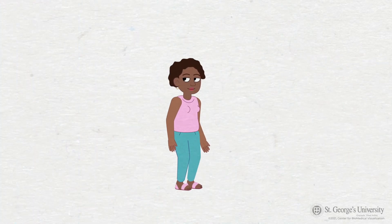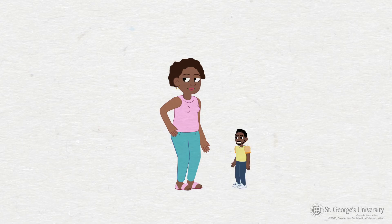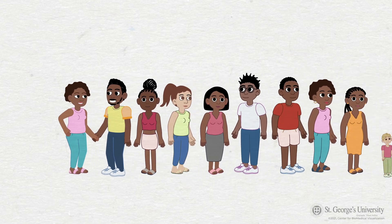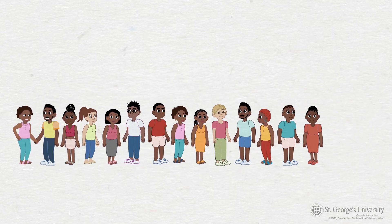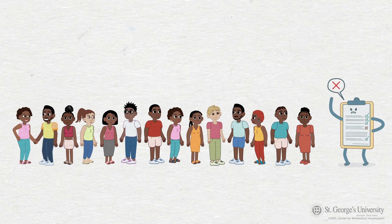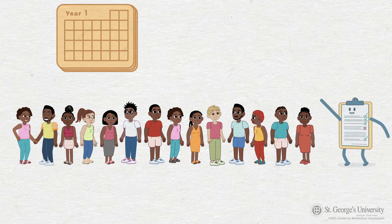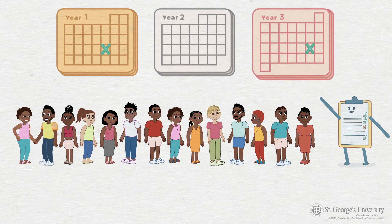Most women infected with high-risk HPV do not show any symptoms. This is a big problem, as those infected may unknowingly spread the infection to other sexual partners, and also miss the opportunity for an early diagnosis. Early diagnosis decreases the chance of small abnormalities in the cervical cells from becoming cancer. For this reason, it is important to take control of your health by having regular gynecological examinations of the cervix with a pap smear.